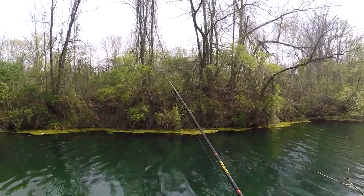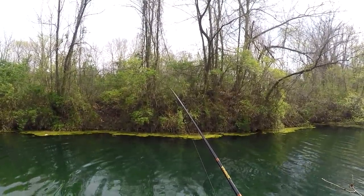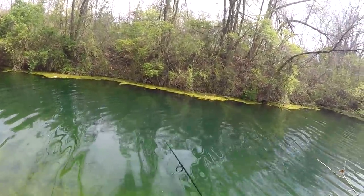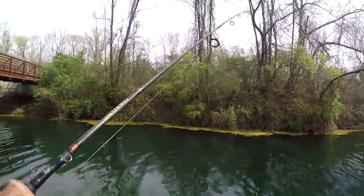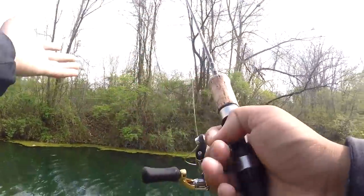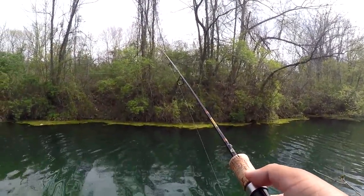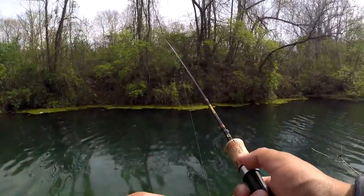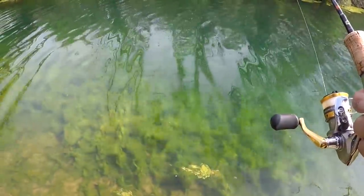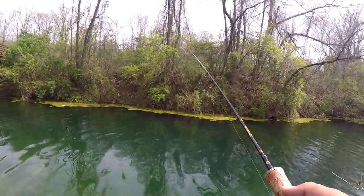Got a hit! Got a hit right next to the trunk — and it's off. That was the first hit of the day. The thing with this quarry is the water is so clear, it's tough to catch fish. When you get a bite you get so happy because you know there's some fish down there. Look how clear this place is. I don't know if that was a trout or not, but that bite was pretty good.